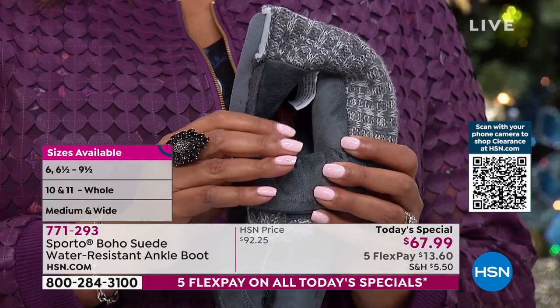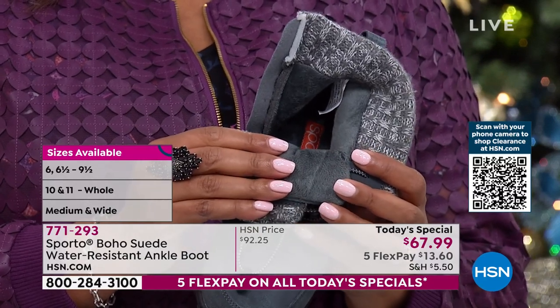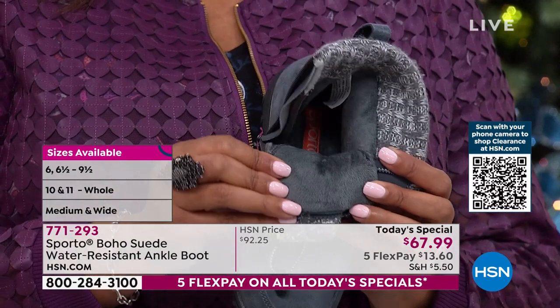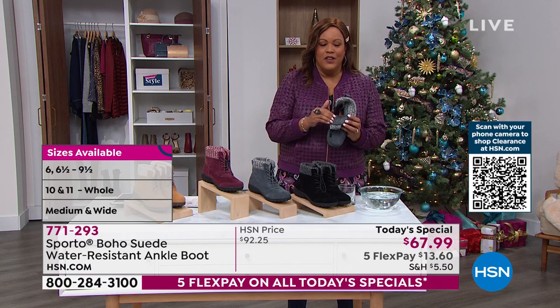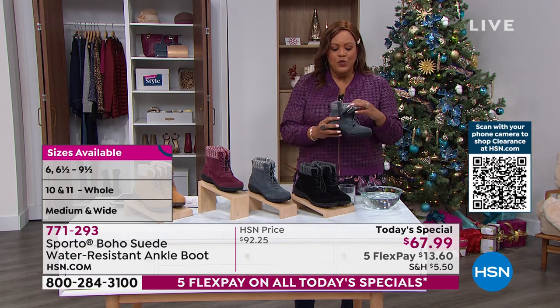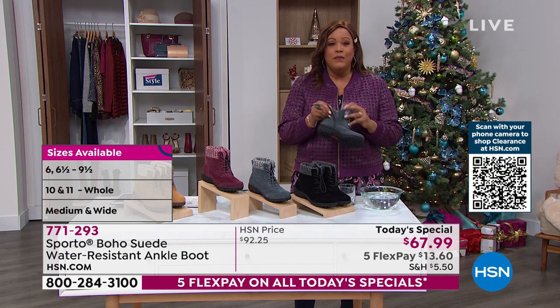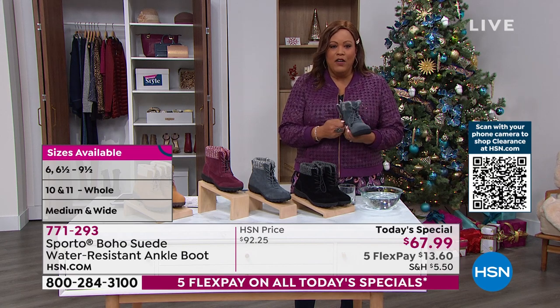I don't wear socks. A lot of us who grew up in southern or southwestern states never wear socks with anything. It's going to feel like there's a little blanket in here. These shoes are going to keep you warm all day and keep you dry all day, and that is a big deal.